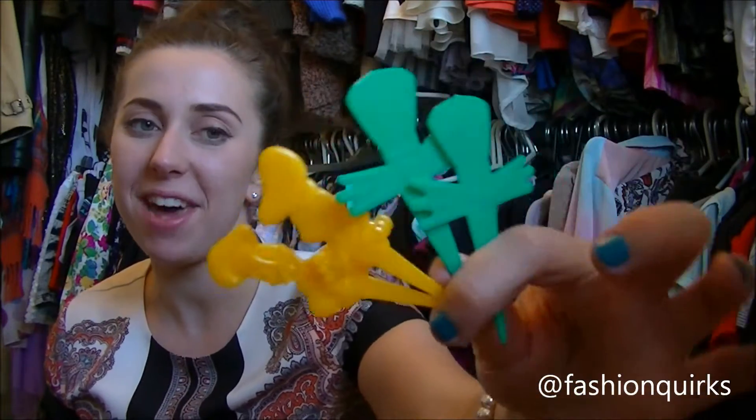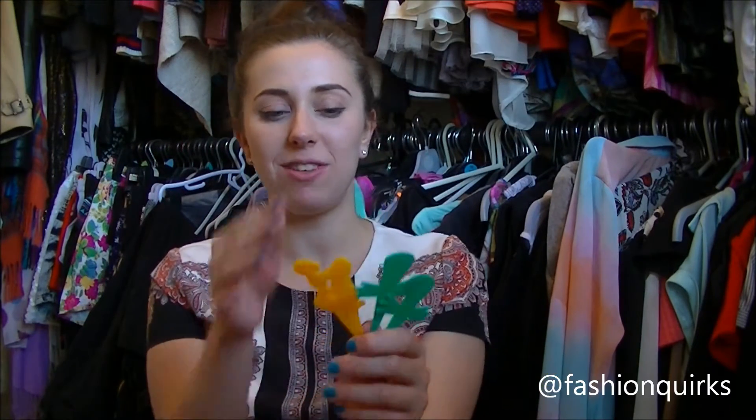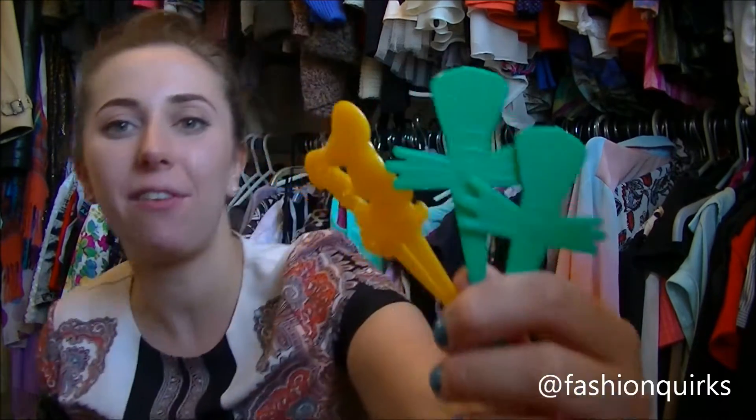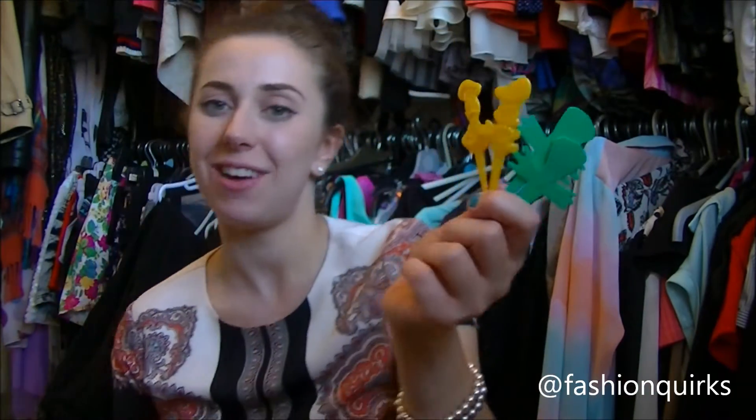I didn't necessarily buy these, but these came in some of the meals that we had. They poked these in the top of burgers to keep them together, and sandwiches and things — I just thought they were really cute. The green ones are from the Ratatouille restaurant and the yellow ones are from the Cinderella restaurant.